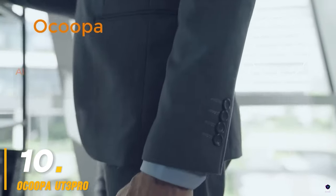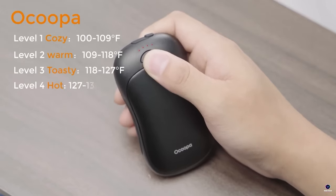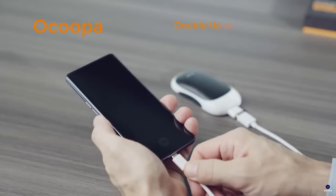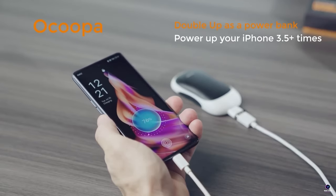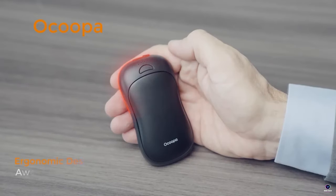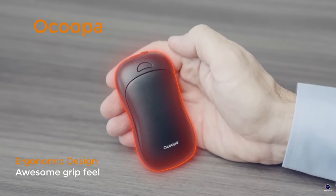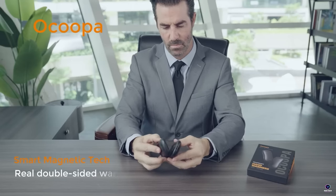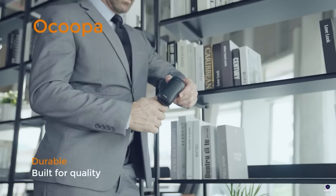Number 10: Okupa UT3 Pro. Okupa's UT3 Pro hand warmers offer double-sided heat therapy for chilly adventures. These rechargeable warmers provide up to 14 hours of toasty comfort with four heat settings, reaching a maximum of 136 degrees Fahrenheit. A magnetic design allows them to snap together for single-handed use or separate heating, while a built-in power bank keeps your devices charged. Perfect for camping, fishing, or simply staying warm on the go.